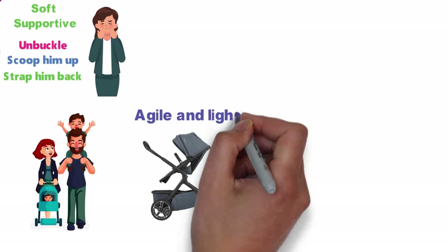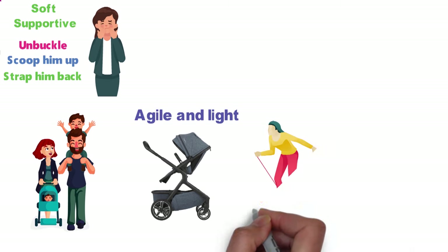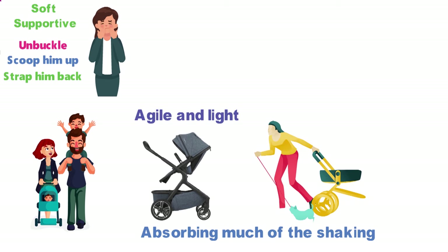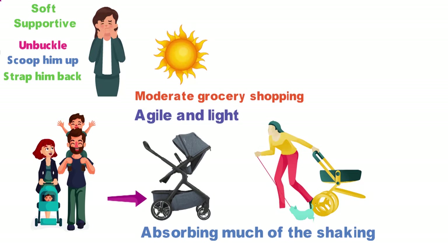The stroller is agile and light, turning on a dime even with one hand on the handlebar, yet it rolls over bumps and rough road easily, absorbing much of the shaking. The storage basket below is ample enough for moderate grocery shopping, and the hood provides plenty of sun coverage for our baby girl. But there are two reasons above all that the Demi Grow is a game-changer.